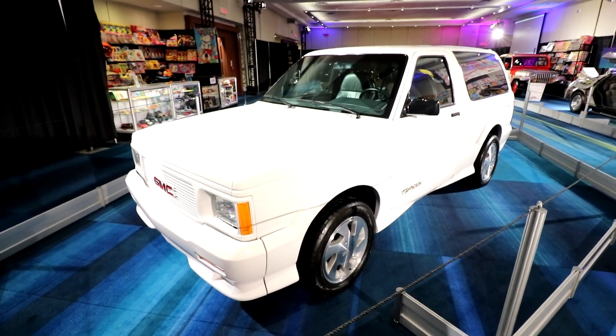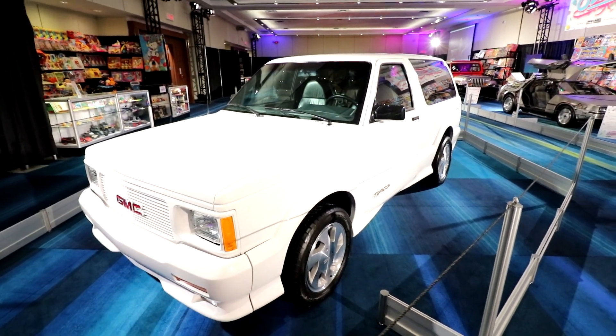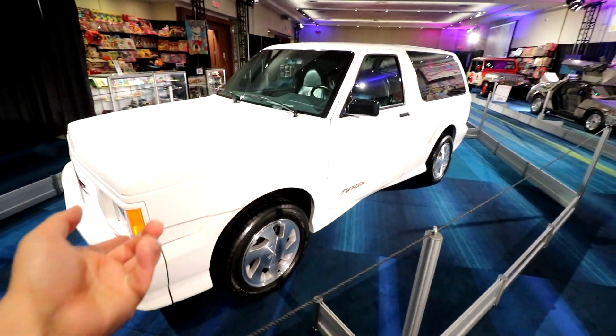We don't have a huge amount of time left here at the auto show today for Media Day. But before we head over to the other building to show you a couple other things and film a couple other videos, I had to come around the corner here to show you a couple big heavy hitters.